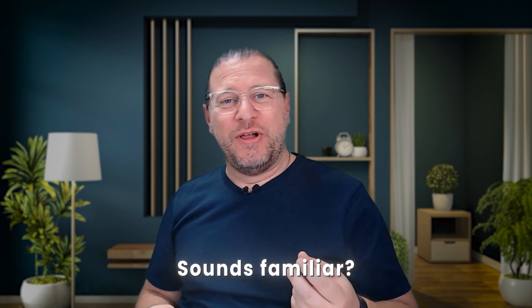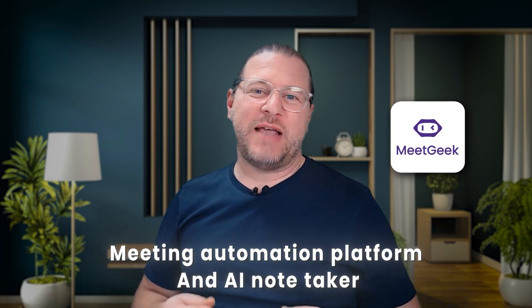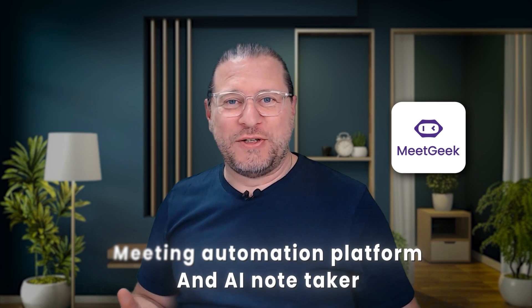Imagine there is a tool that keeps track of all the action points and who has to do what, transcribes the meeting, and feeds all the action points into your workflow management system — and you don't need to worry about note-taking and follow-ups at all. This is what MeetGeek wants to offer as a meeting automation platform and AI note-taker. Let's have a closer look.